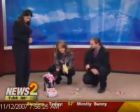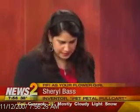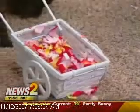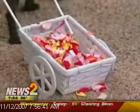My husband Neil Klein created the prototype. Basically it's like a little chariot — it's got little paddles attached to the wheel axles, and when the wheels turn, the paddles agitate the flower petals and they scatter out. There you go — nice job Neil!